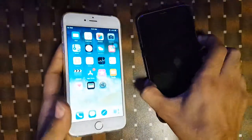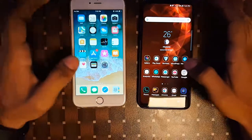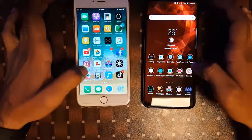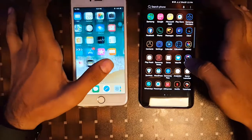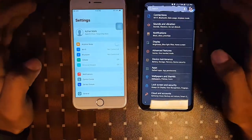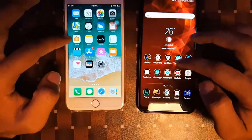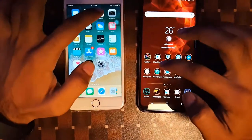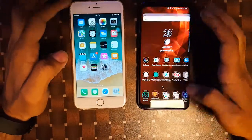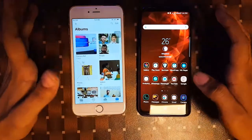These two devices are great and we will see whether the Galaxy S9 Plus or the iPhone 6s Plus is the better device. Starting off, we will launch the settings app to see which one loads faster — and here it is, both devices loaded at the same time. Now I will launch the gallery, and here too both devices launched at the same time.